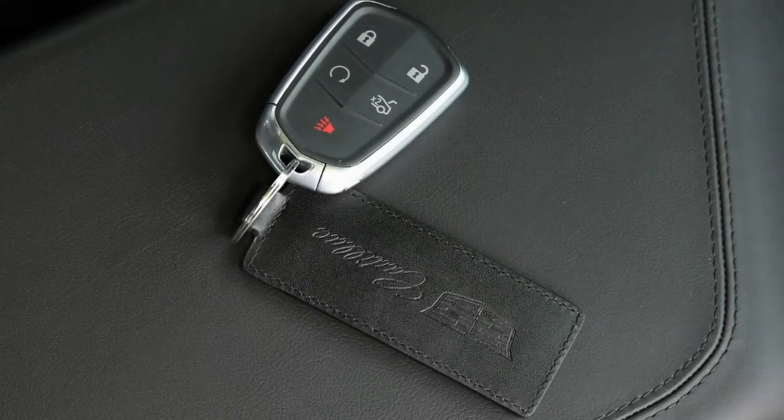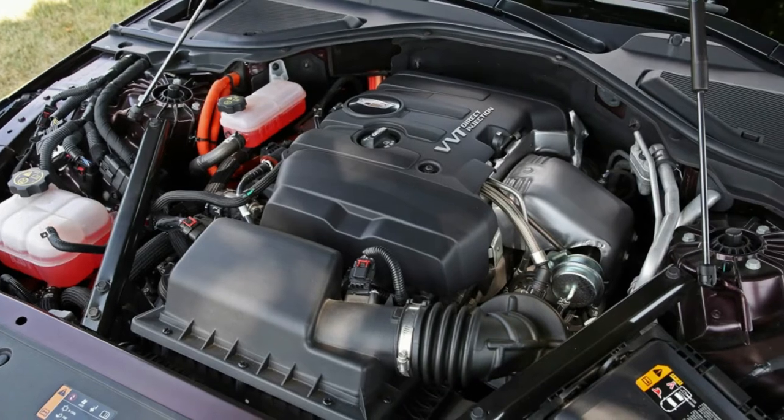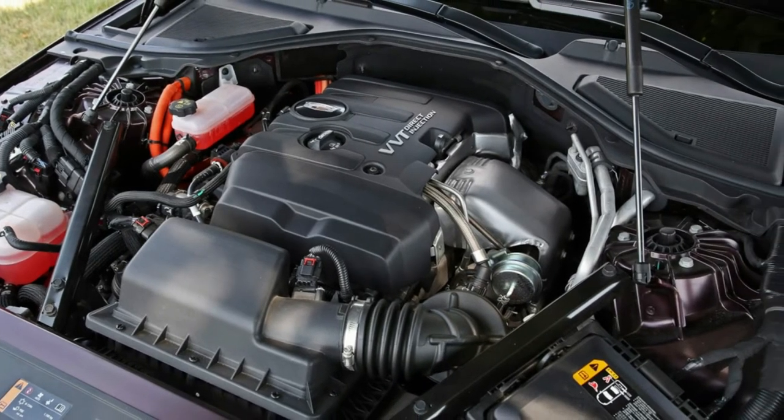The hybrid also costs only a few thousand dollars more than a comparably equipped CT6 with the twin-turbo 3.0-liter engine, the only conventional powertrain that can match the plug-in's performance.